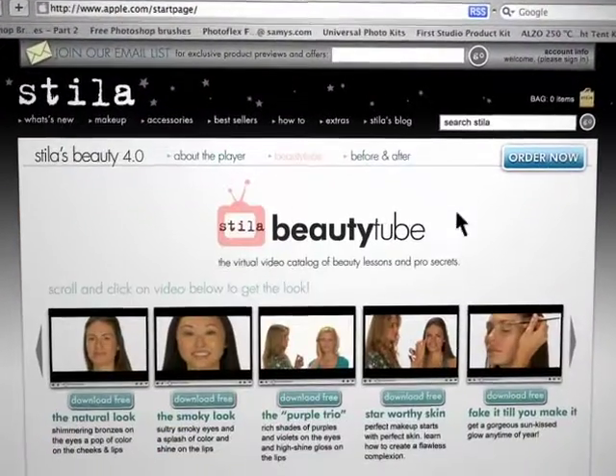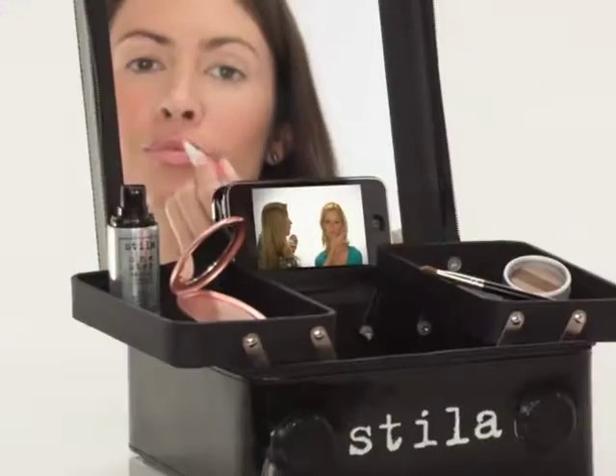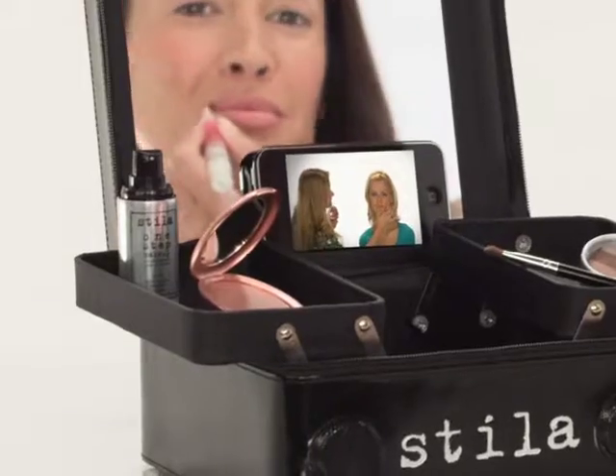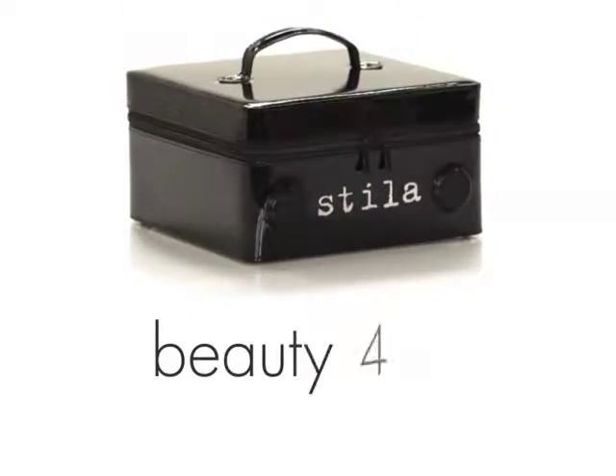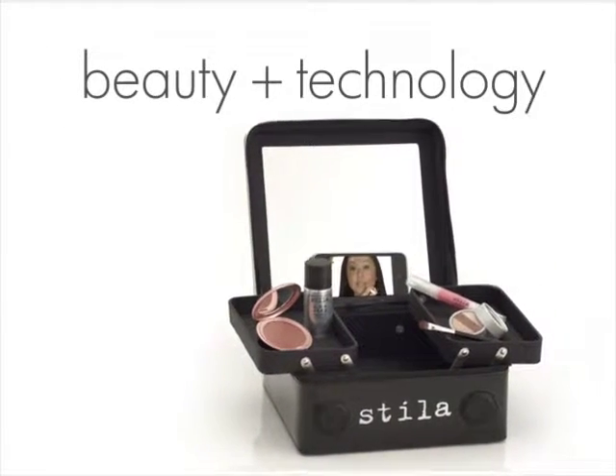What if you could download makeup lessons at the click of a button and then be able to watch those lessons while you do your makeup for the look you want, anytime, anywhere? Introducing Beauty 4.0, only from Stila, the first smart makeup system to marry beauty and technology.